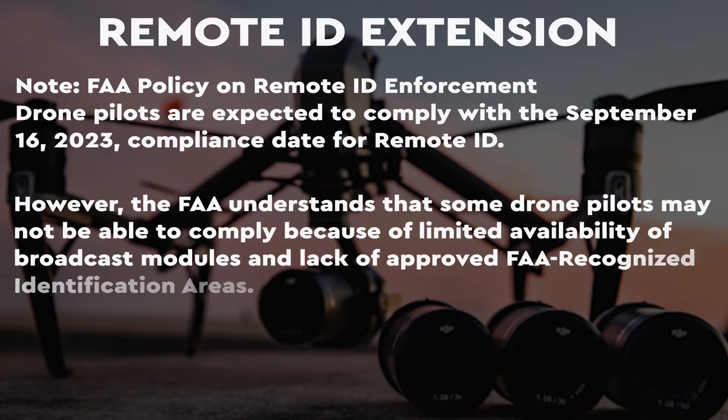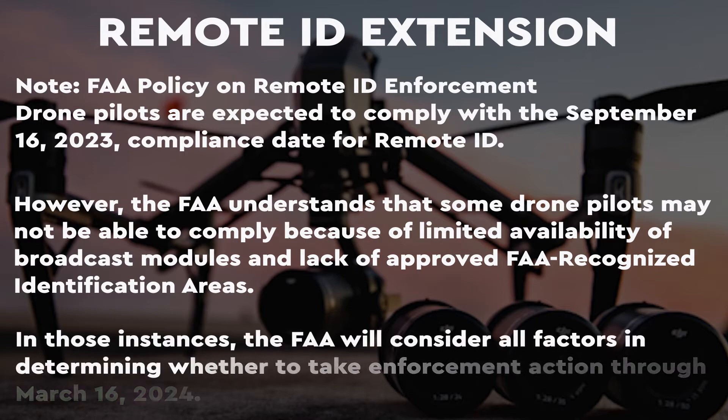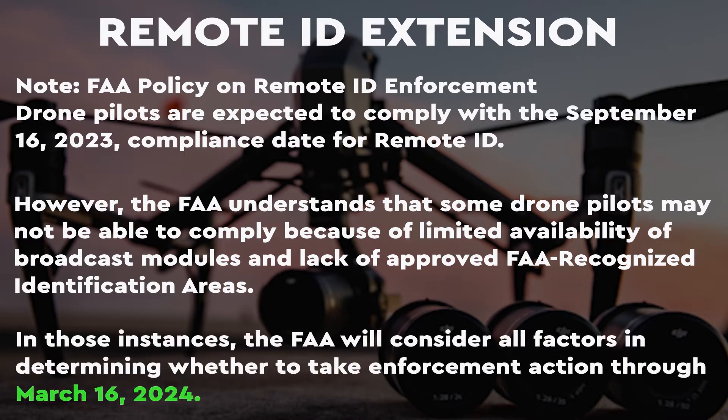So what does this mean? This means that you now have until March 16th of 2024 to get in compliance. After this date, if you're not equipped with remote ID, all joking aside, you could face fines or even risk having your pilot's certificate suspended or revoked.